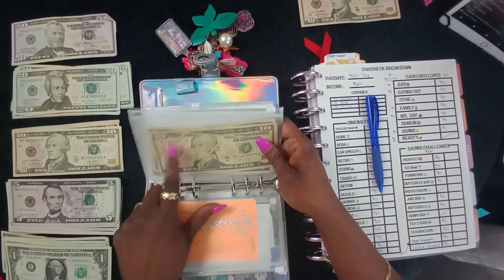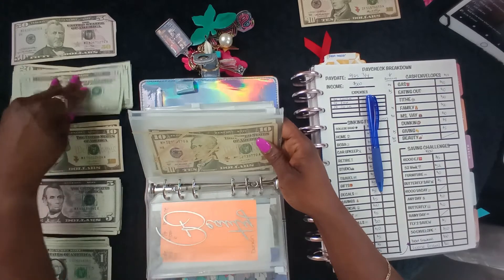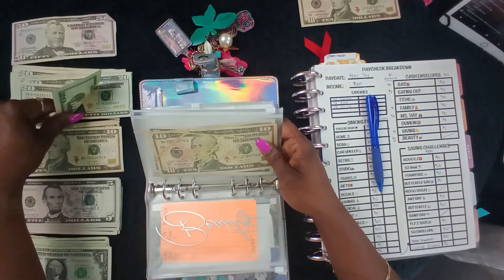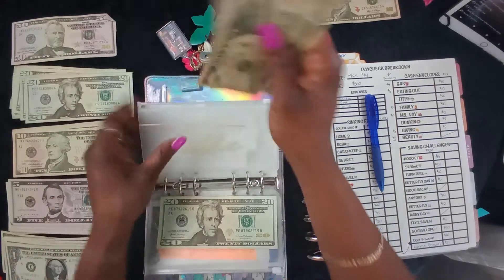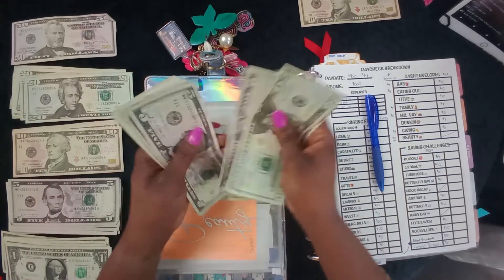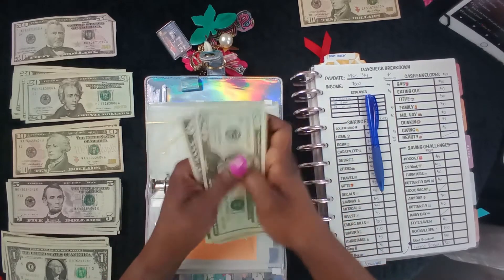Tithe — I have not been going to church, that's why I'm going to stuff this envelope. It's going to get a twenty dollar bill. Twenty, thirty, forty, forty-five, fifty, fifty-six, fifty-seven, fifty-eight, fifty-nine, sixty.